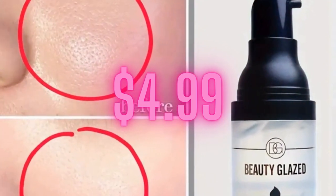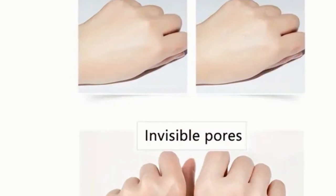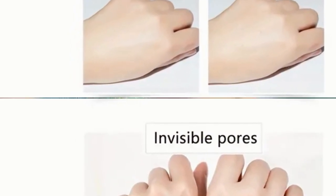It also helps control oil, ensuring your makeup stays put, come rain or shine. For a smooth and long-lasting makeup application, this primer is your secret weapon.